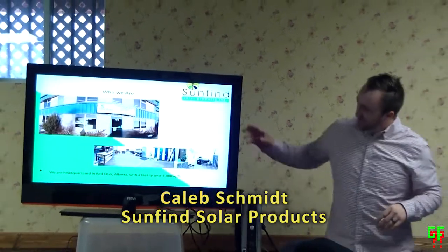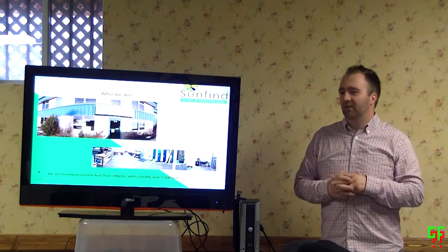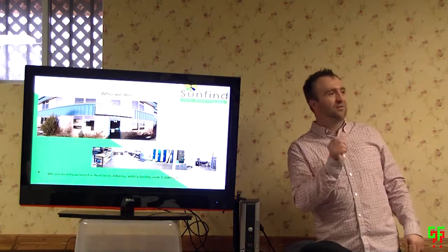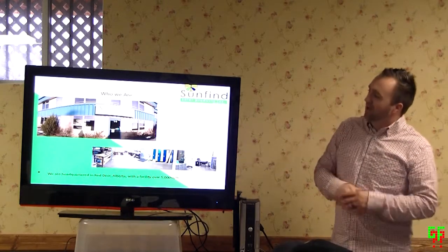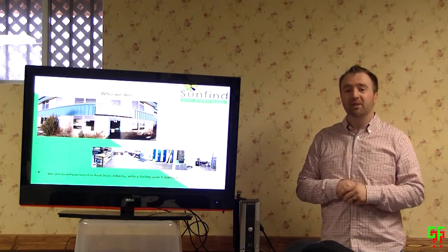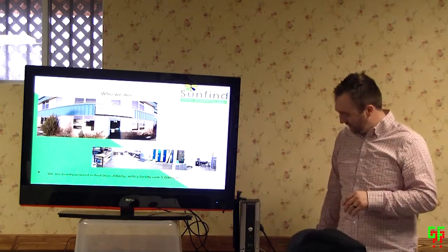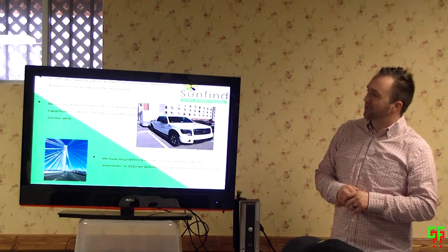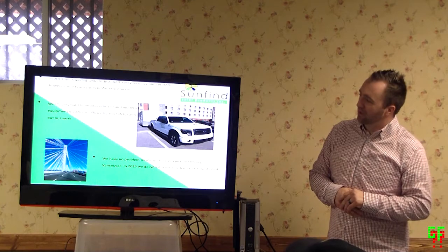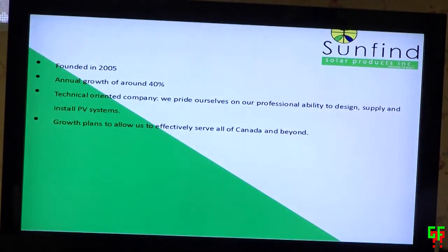We can just take questions as we go through — sometimes by the end you've kind of forgotten. So if you have a question, just put up your hand or start talking. A little bit about who we are: we are based out of Red Deer, Alberta. That's where our facility is, where we stock equipment, do system assembly, design work, and then ship product. I do a lot of work in Western Canada, but I've had the privilege of shipping product into all parts of Canada — all provinces and territories over the last nine years.